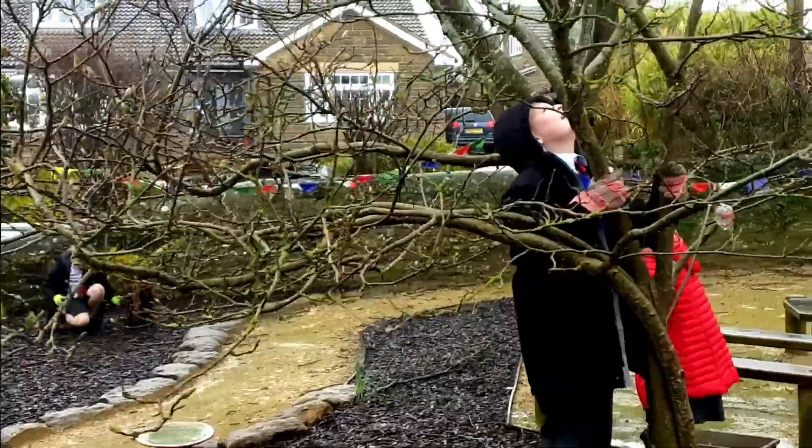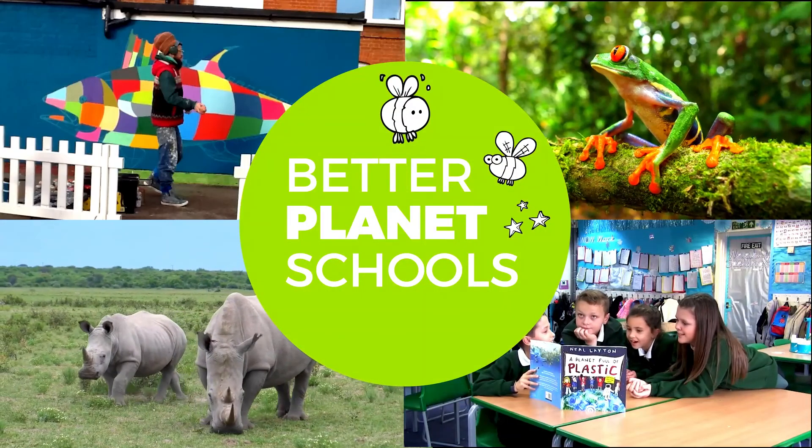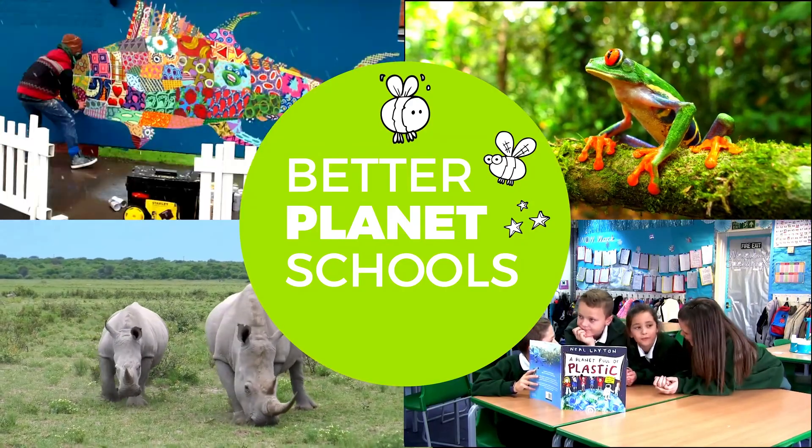So what does Better Planet Schools look like in a school? And how does it help? And how does being involved affect the children? Energy challenges have been absolutely brilliant for our school. Not only have they allowed us to save 15 percent of our energy usage, but they've also given us access to some wonderful lesson plans.